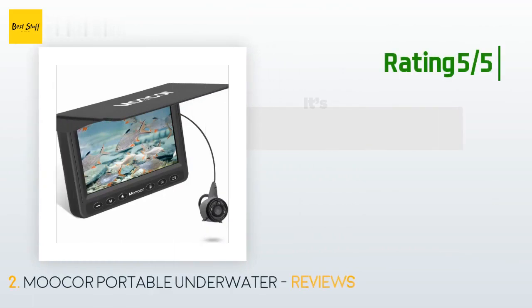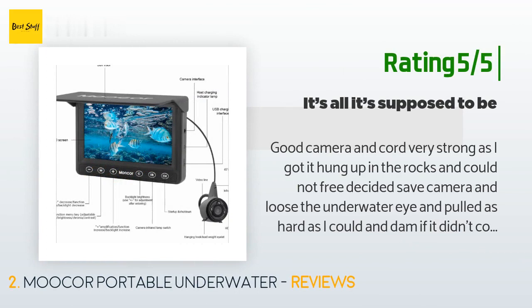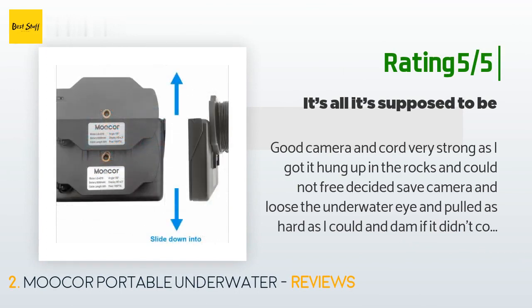Another customer said: good camera and cord — very strong. I got it hung up in the rocks and could not free it. I decided to save the camera and lose the underwater eye, and pulled as hard as I could, and damn if it didn't come free. Amazing strength, no damage.